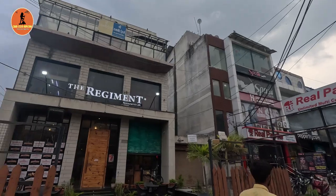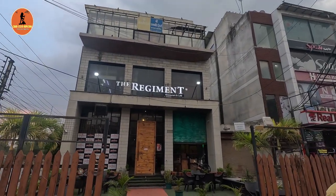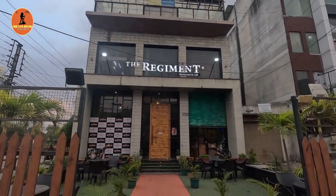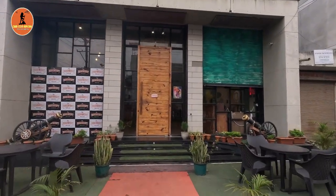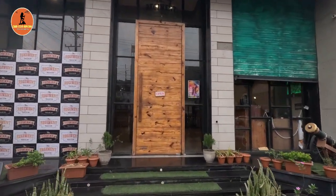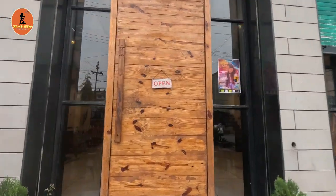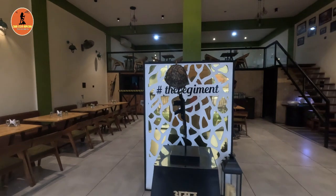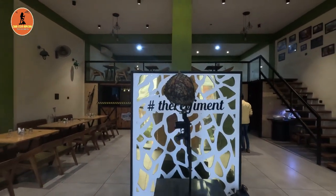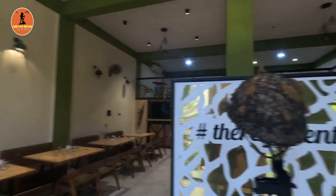Now we are at the Rangement Restaurant and Cafe to try the biggest thali in Indore. The location of this restaurant is behind Malhar Mega Mall, Vijayanagar, Indore. I'm very excited to try this — now let's go inside and check the ambience and the food.